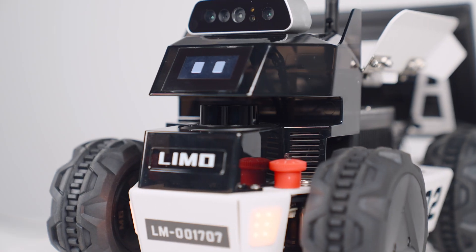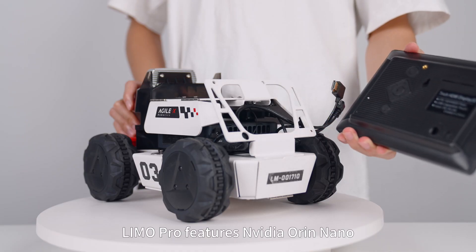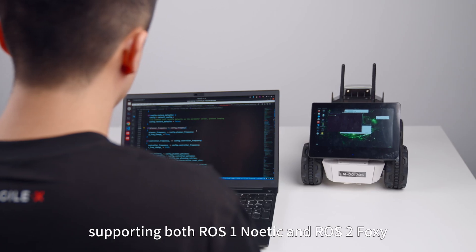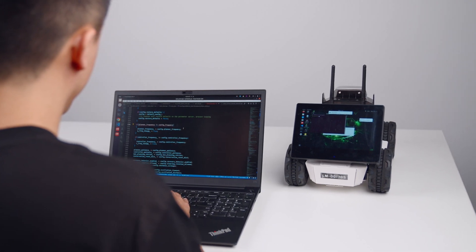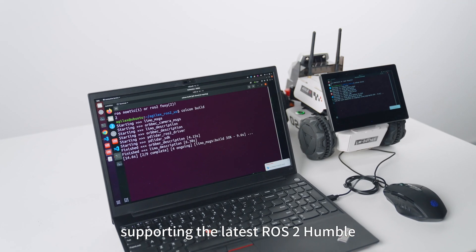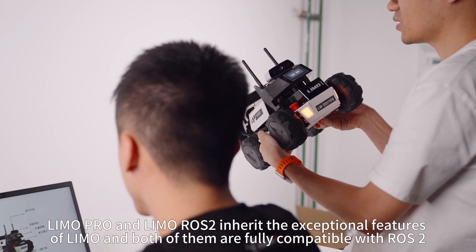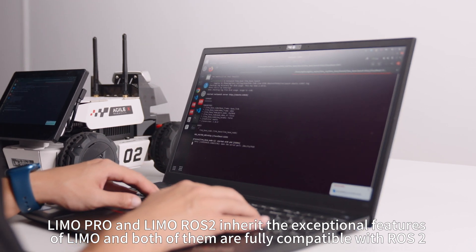With stable LiDAR, longer battery life, and optimized design, Limo Pro features NVIDIA Orin Nano, doubling computing performance and supporting both ROS1 Noetic and ROS2 Foxy. Limo Rose II comes with Intel NUC i7, supporting the latest ROS2 Humble. Both Limo Pro and Limo Rose II inherit the exceptional features of Limo and are fully compatible with ROS2.